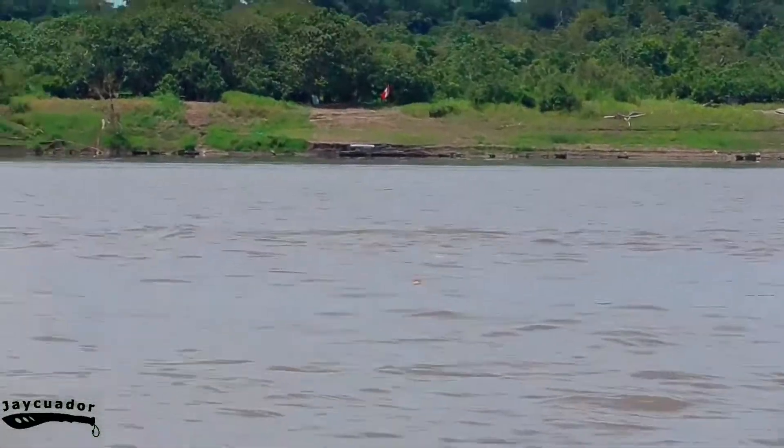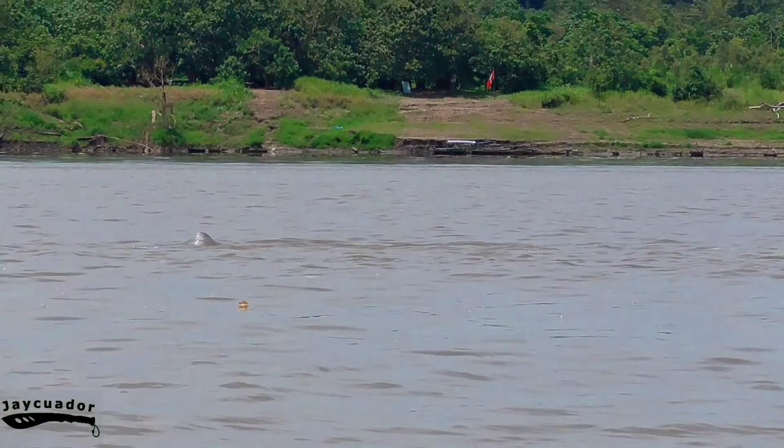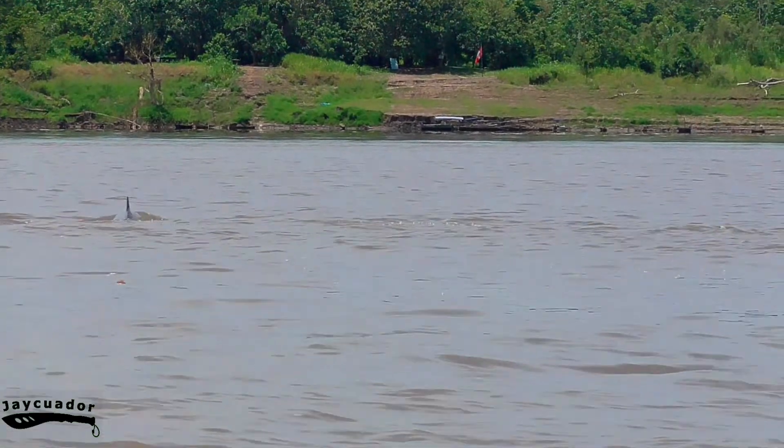Here we can see the dolphins hunting for fish. This happens in large groups, as we know it from their brothers and sisters from the sea.